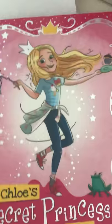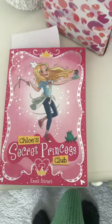I'm reading a book at the moment called Chloe's Secret Princess Club.